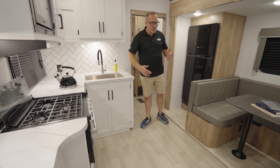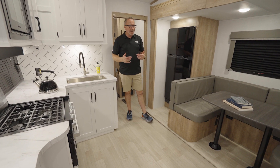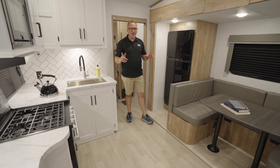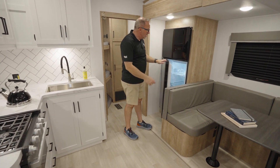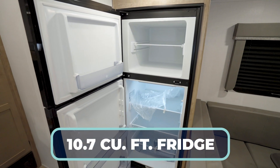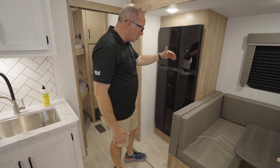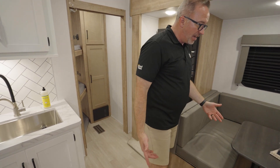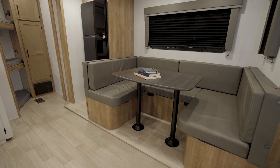I just can't get over the brightness in this thing — 32 feet 3 inches, not even 7,700 pounds, and it's a bunkhouse. 10.7 cubic foot Furion fridge — it is 12-volt, vibration smart, with the acrylic front so it looks clean and modern. When it comes time to enjoying those camp-cooked meals, how about a U-shaped dinette?